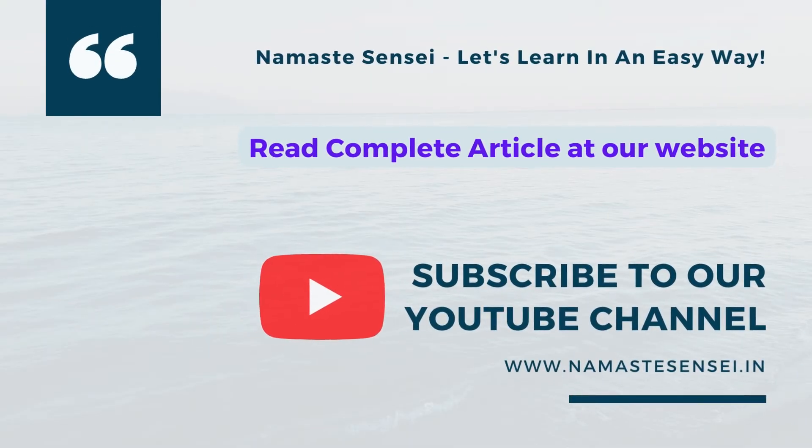So that is all for this video. If you enjoyed this video, then do consider subscribing to our YouTube channel. Wish you a glorious day ahead.